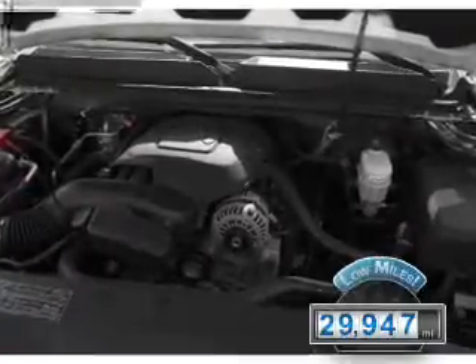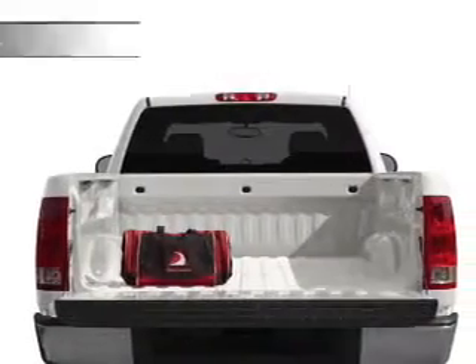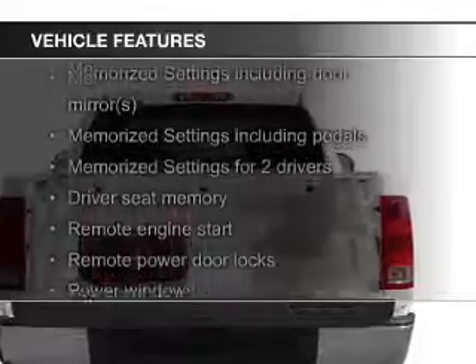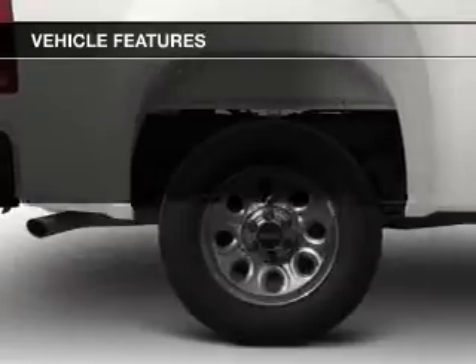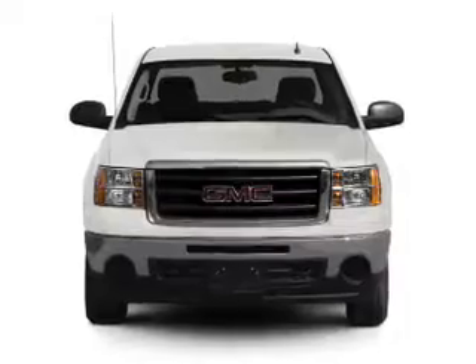With fewer than 30,000 miles, this vehicle has a long road ahead. The features include leather seats, heated seats, Bluetooth connectivity, Sirius XM satellite radio, digital audio input, remote start, steering wheel controls, memory seats, trailer hitch, and aluminum rims.